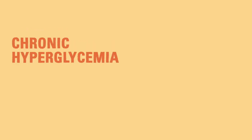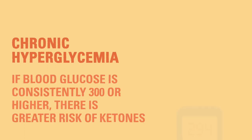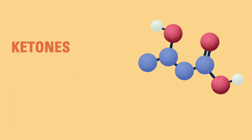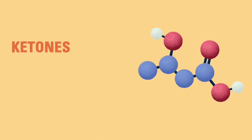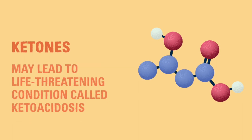Chronic hyperglycemia can lead to serious health problems. If a child's blood glucose is consistently higher than 300 mg/dL, they may be at increased risk for ketones, although ketones can occur at lower blood glucose levels as well. Ketones occur when the body can't use glucose for energy. The body begins to look for other sources of energy and breaks down fats instead. This creates a type of acid called ketones. If there are too many ketones in the blood, it can become very dangerous. Ketones may lead to a condition called ketoacidosis, which is life-threatening.